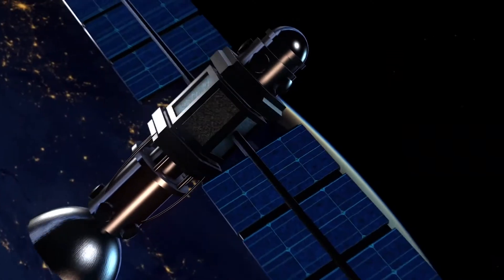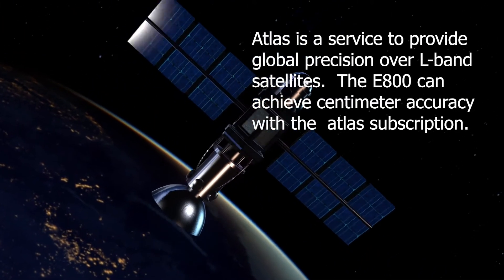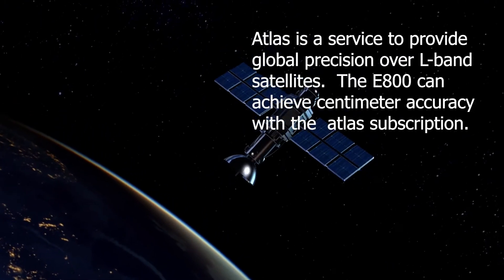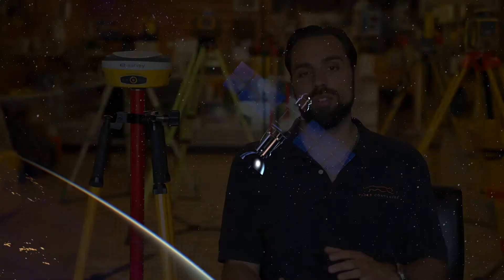The next thing is that it is ATLAS connection. What that means is that you'll be able to connect to the L-band satellites and get kind of a real-time connection. This is useful for when you need centimeter accuracy. This also allows RTK — real-time kinematics — to come through, which is useful if you need that type of feature.